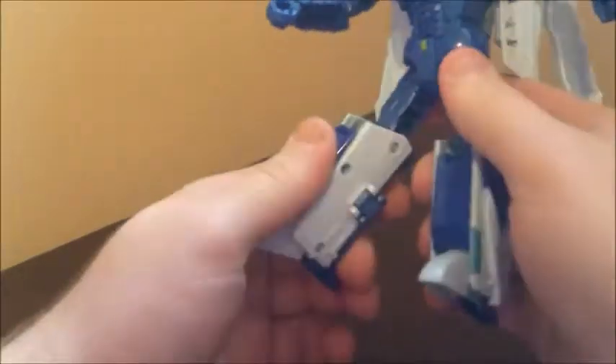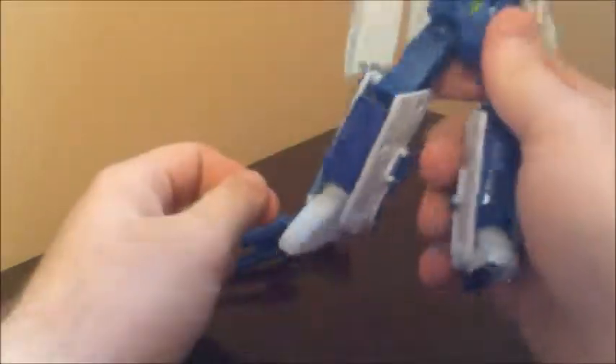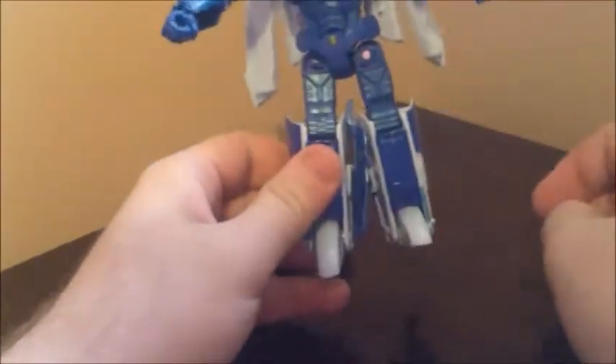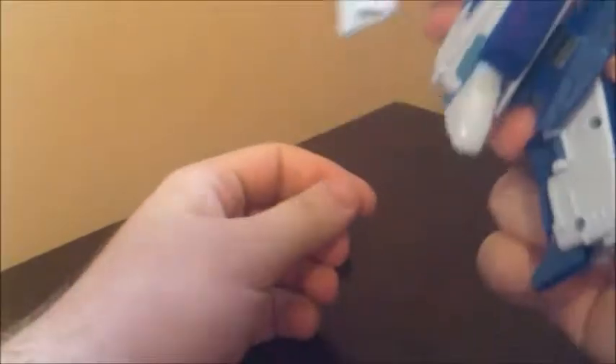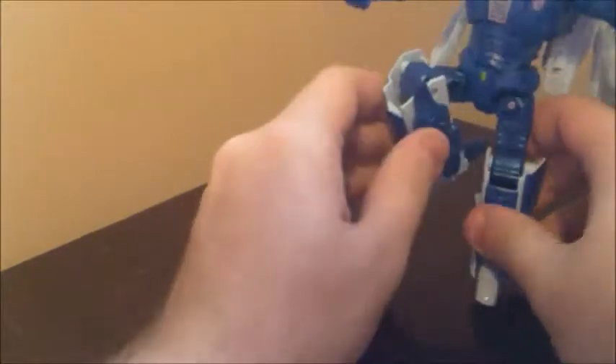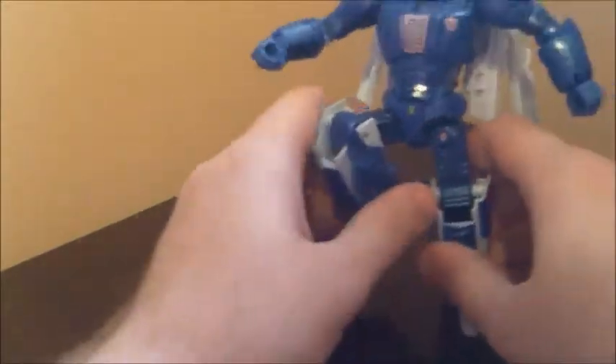Now if you switch the legs around as I mentioned earlier, the hips and swivels are all fine, but the knees don't quite work. That panel just gets in the way and gives you barely any knee at all. Granted you can flip that panel inward and have it like that, but then you're stuck with that panel just sitting there, and if you have both of them there's no room for the legs to even stand together. But you would get a full knee if you want it. I'd recommend just flipping the panel out for whichever one you're going to use the knee for.